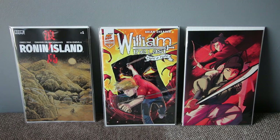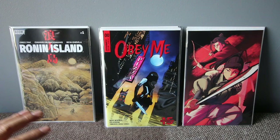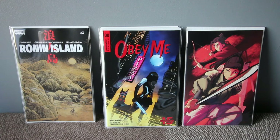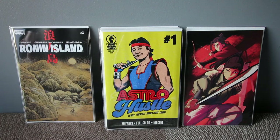Another indie book called Obey Me Zero — it's about this bounty hunter with her dog and they collect souls apparently. Great cover. I just took one copy and I'll see where it goes.